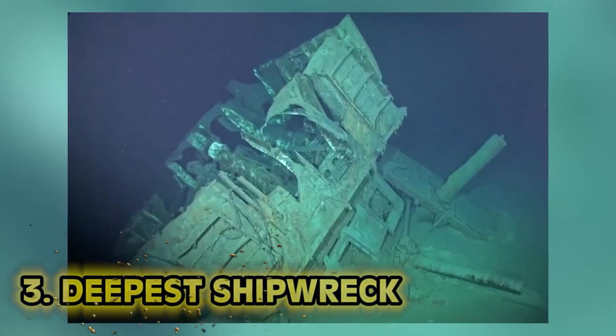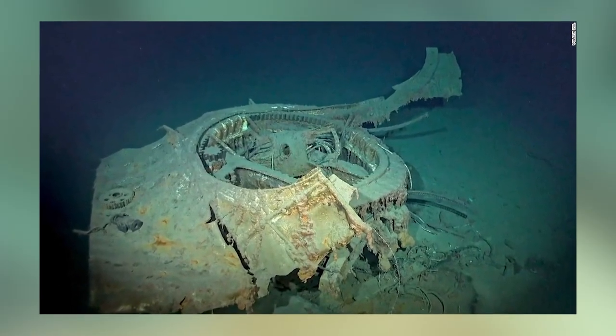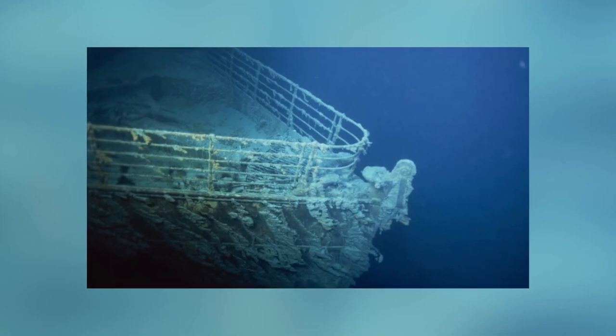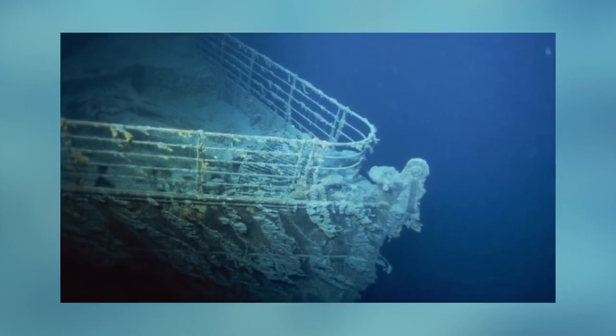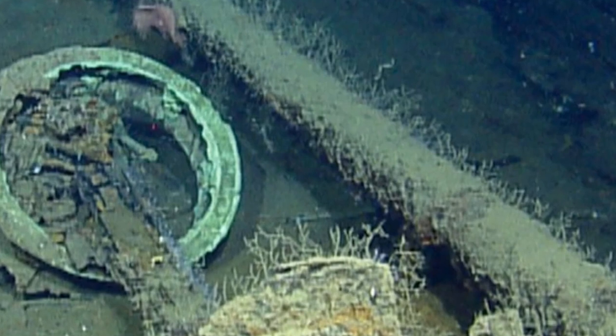Number 3: The Deepest Shipwreck. The USS Johnston was a US Navy destroyer which sank during the Battle of Samar in 1944, after a battle with a large fleet of Japanese warships. Victor Vescavo, one of the few people who has dived into the Mariana Trench, was among the first to stumble upon the remains of this sunken warship. The ship's remains were first found in 2019 and were known as the deepest known shipwreck, found 6,456 meters deep in the Philippine Sea in the Pacific Ocean. We now have a new record holder — the world's deepest shipwreck discovered four miles underwater in the Philippines.